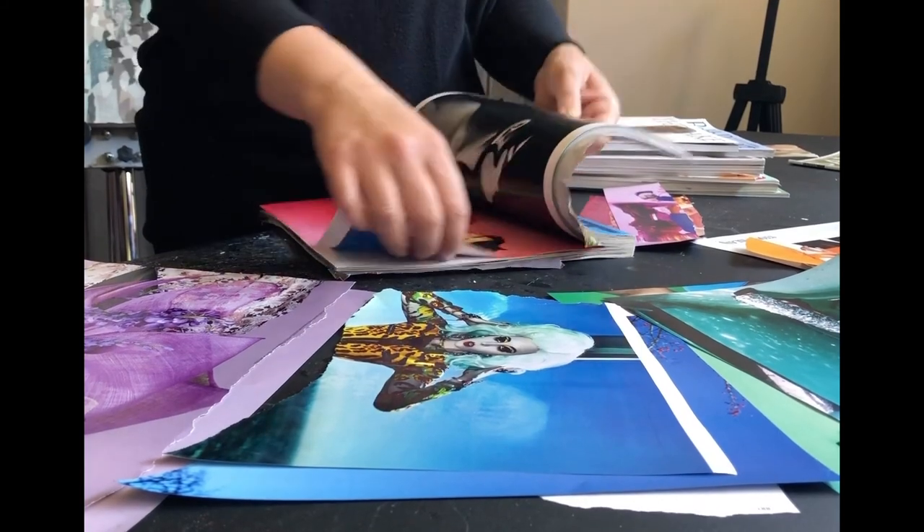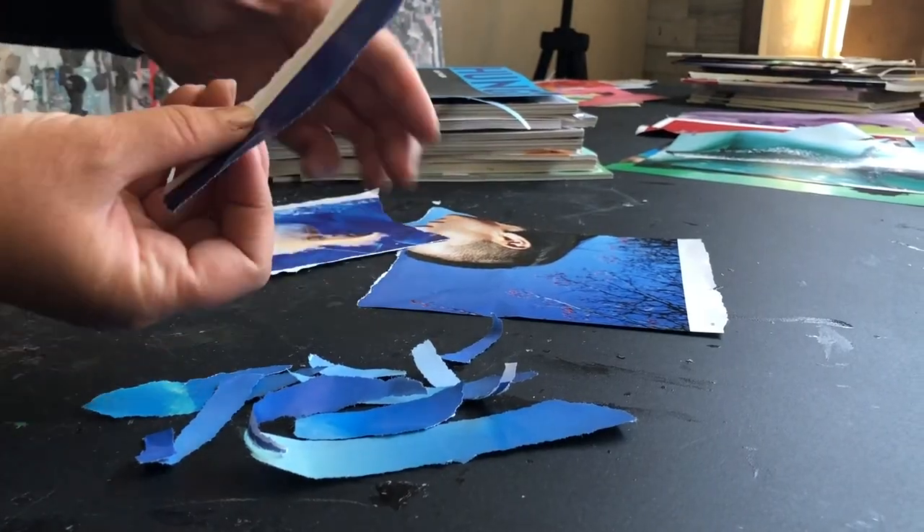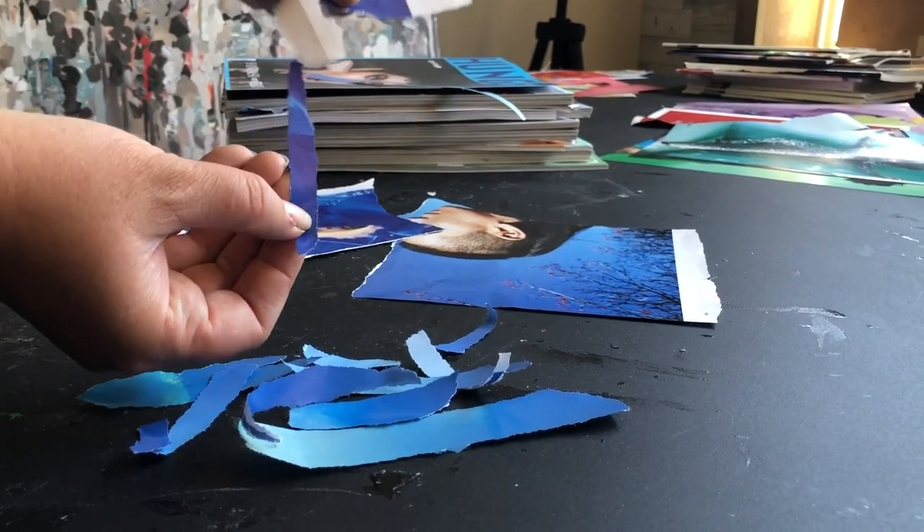My love of the outdoors and adventure — including hiking, gardening, yoga, and photography — inspire many of my compositions.